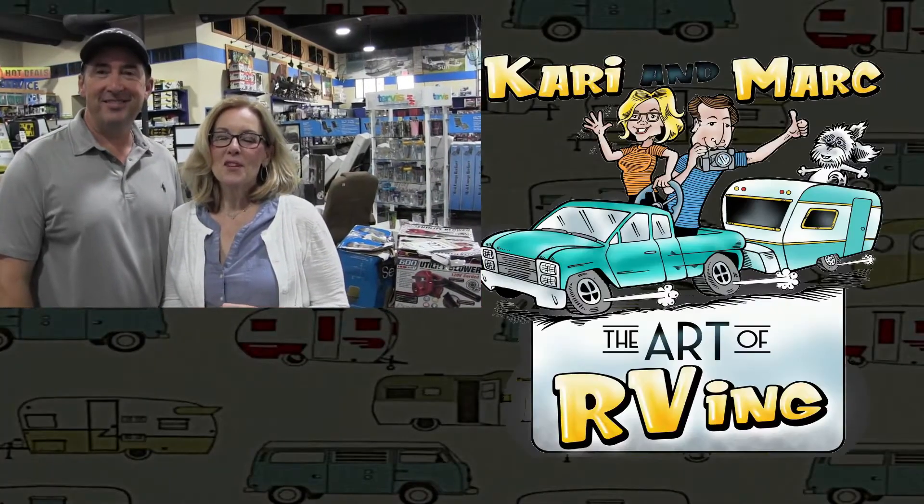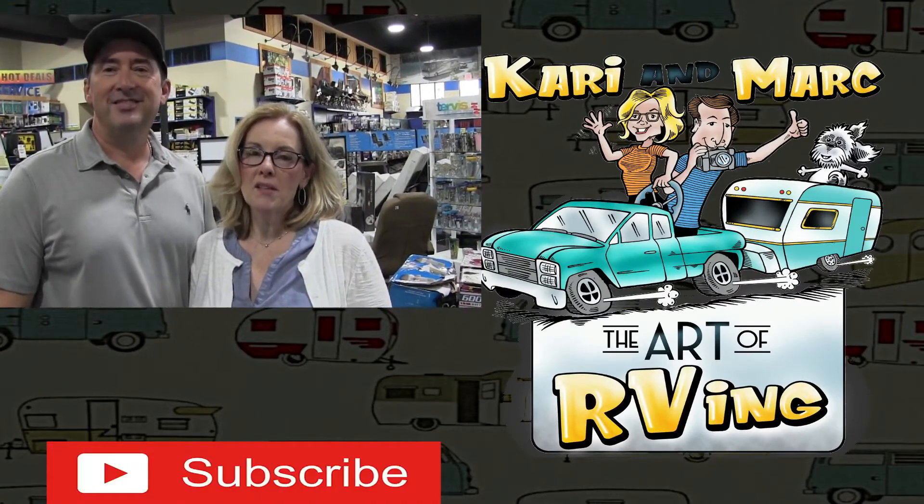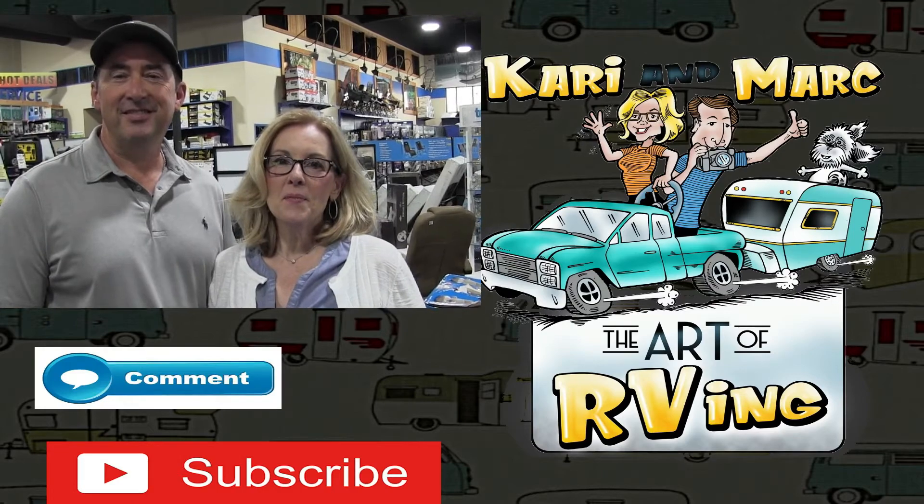Tell us what you guys thought — do you have favorite items you use? Do you ever come to this store? Do you agree with the items we like? If you're not subscribed, please do so, hit that like button — we really appreciate it. It helps us a lot, and if you're new, thanks again.